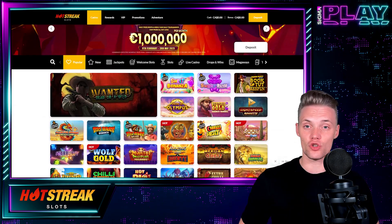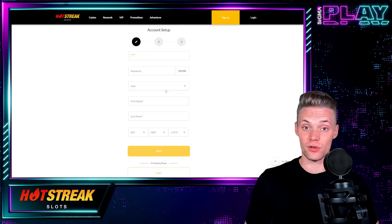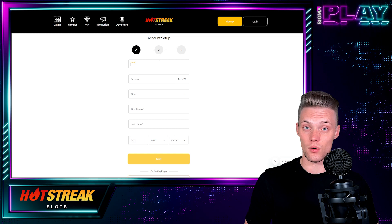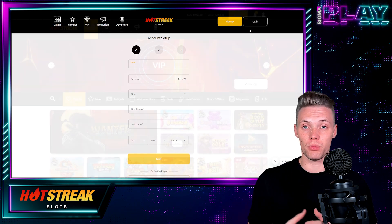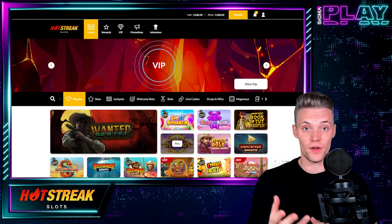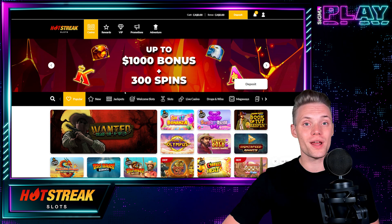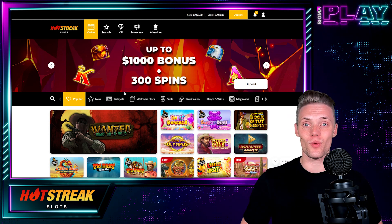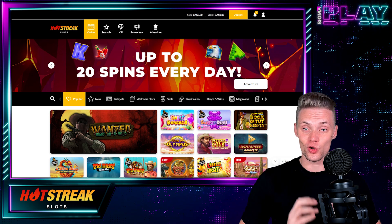We have to provide all the necessary details including our address, email, phone number, and so on. Right after the registration process you will be required to upload documents for verification in order to enjoy the entertainment. But worry not, we can still explore the website beforehand. After the registration we are straight into the game.